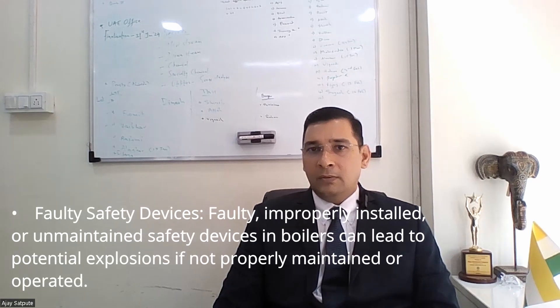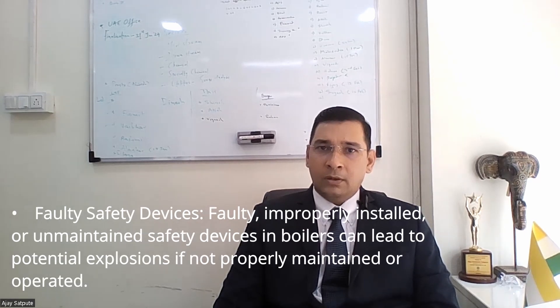Faulty safety devices. Faulty, improperly installed or unmaintained safety devices in a boiler can lead to potential explosions if not properly maintained or operated.